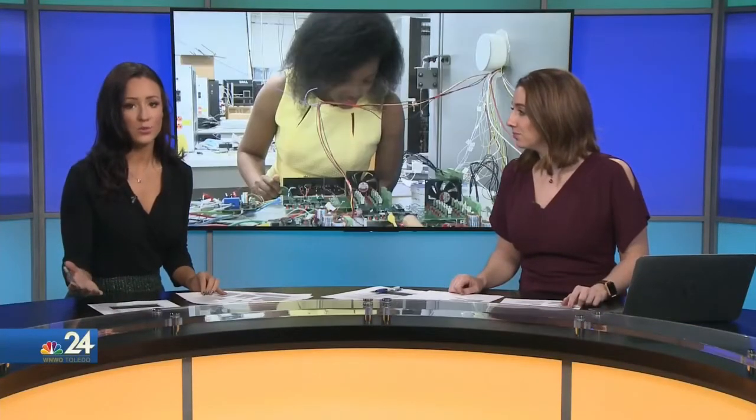Researchers at the University of Toledo have created an energy storage solution that actually helps batteries last longer and perform better. NBC24's Caroline Cohen spoke with the researchers and she joins us live in the newsroom tonight. This project has actually been in the works for quite some time.